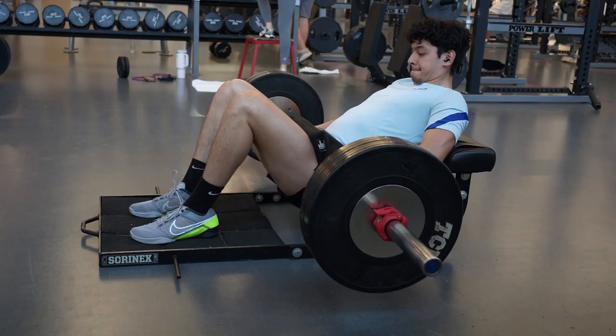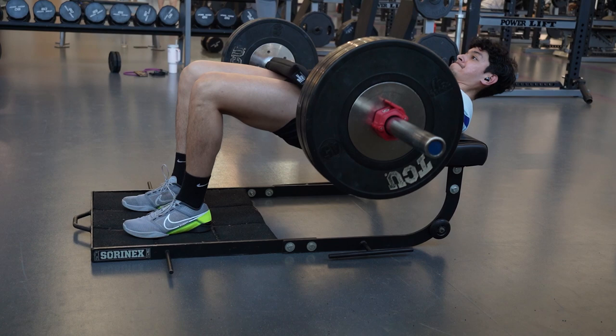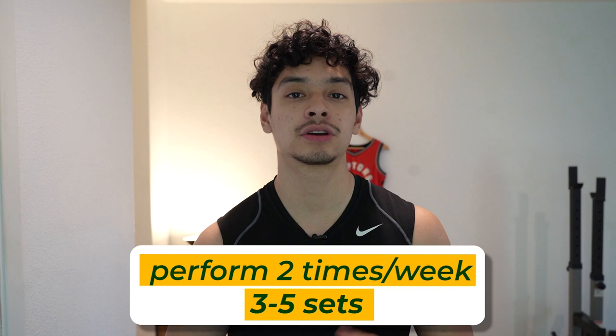When performing this exercise, make sure you're squeezing your glutes. A lot of lifters neglect their glutes, but it's very important not only for aesthetic purposes but also for bodybuilding. Perform this exercise for roughly 6 to 12 reps. You should be doing this at least two times per week, three to five sets per session. I want you to get pretty strong in this movement, so rest two to three minutes between sets.